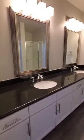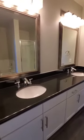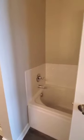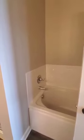The double vanity bathroom features black granite as well as modern style mirrors, a stand-up shower, and the addition of a garden tub.